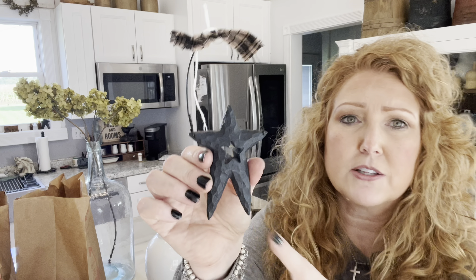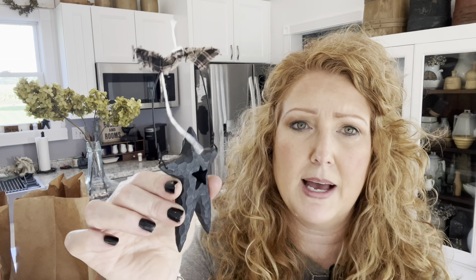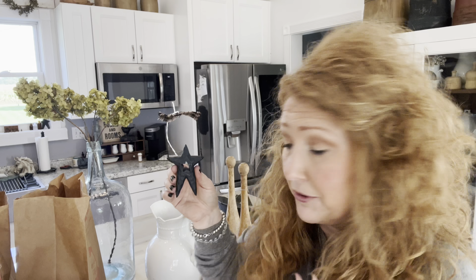I thought this little resin star was too cute — I love the homespun fabric on it in black. I love to have stuff in my stash to be able to make little vignettes out of for y'all.